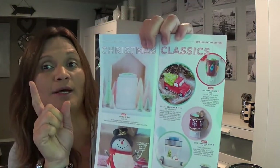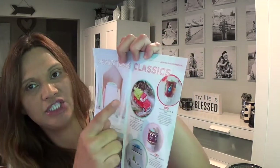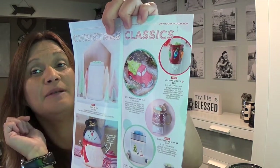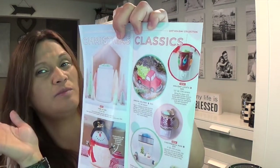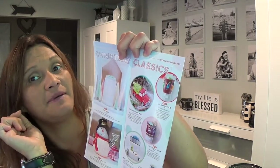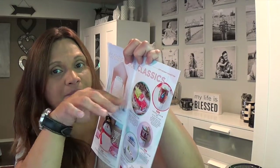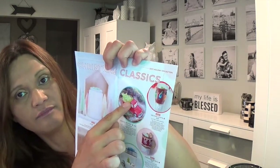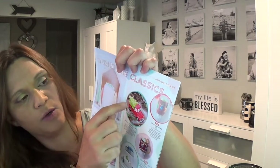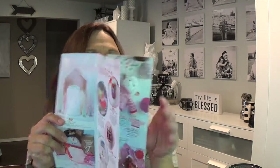I definitely want to get the snowman and the red truck. The warmer of the month for October 1st is a blue retro truck with pumpkins instead of Christmas trees in the back. It's a lid, so you can remove the pumpkins and put the wax into the dish, or leave the pumpkin lid on and the holes will infuse the scents.